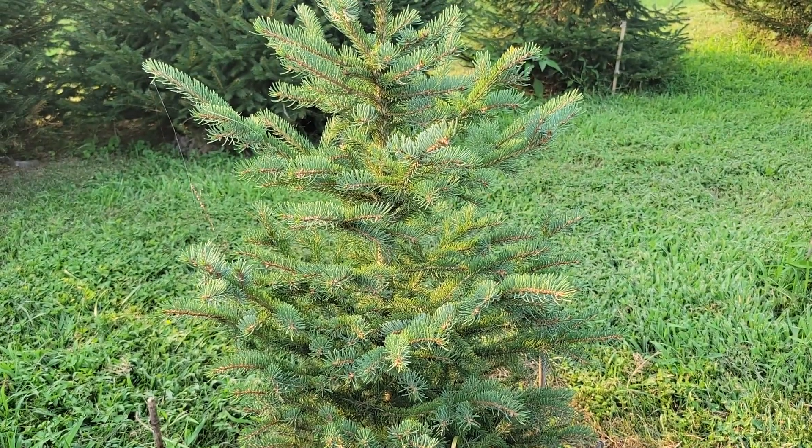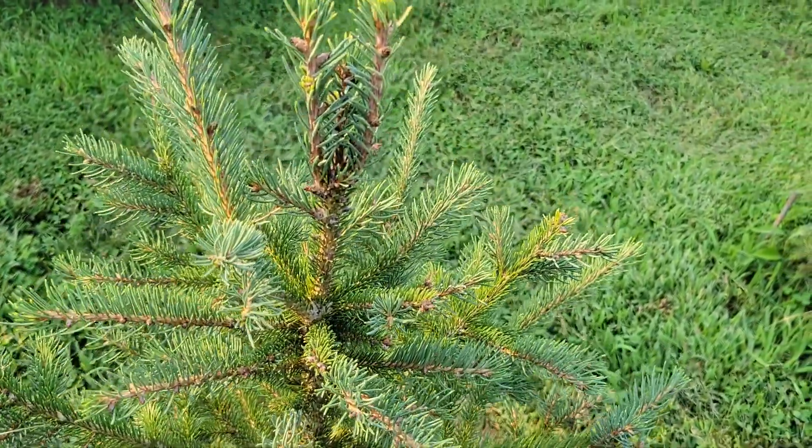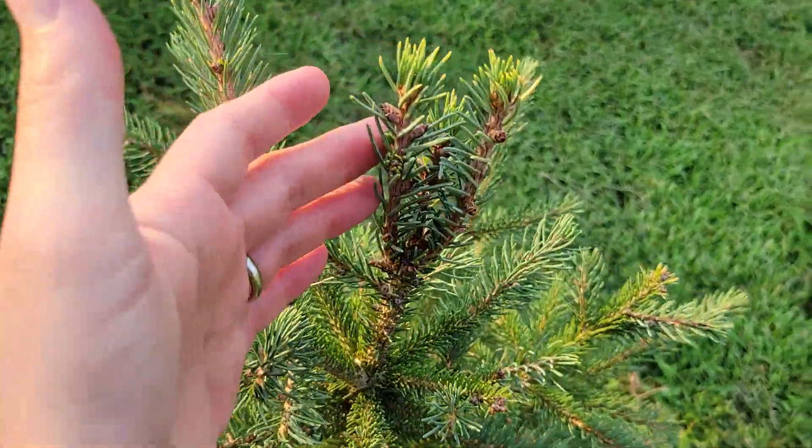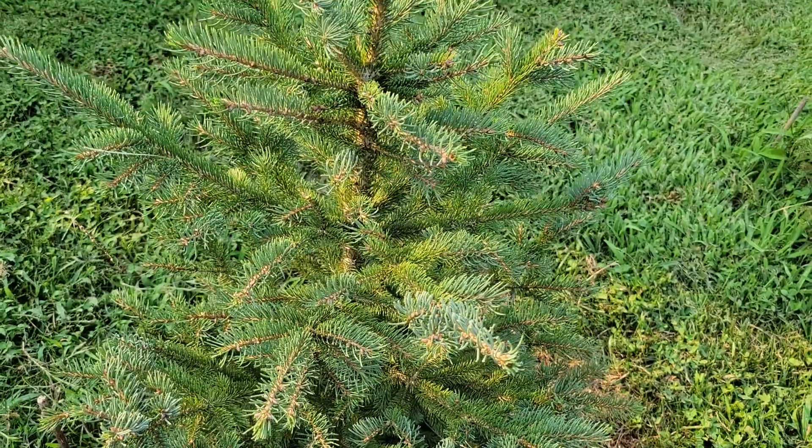Here's a Black Hills spruce, Picea glauca densata. It had a little bit of frost damage, so now there are three leaders — I'll have to trim that later. But it put on pretty good growth this year.